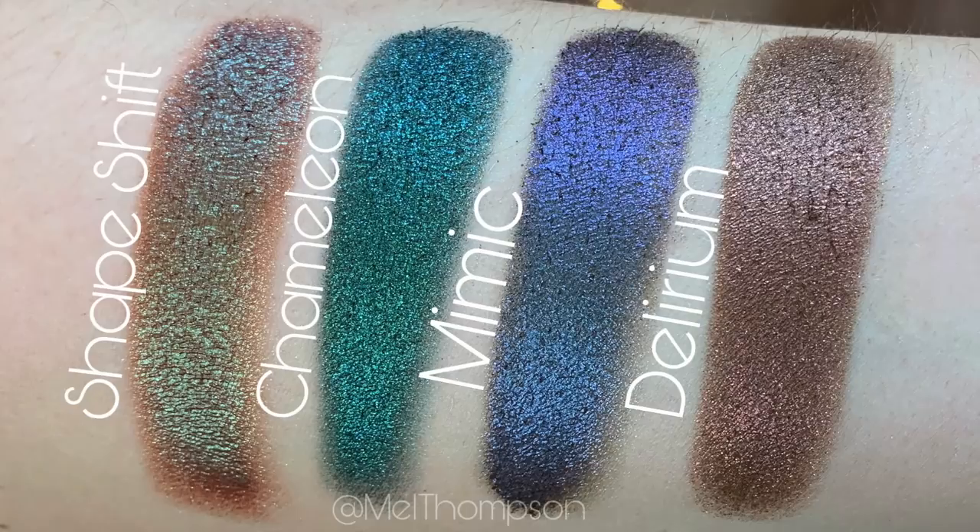Before I get into this eye look and my thoughts, I'm gonna give you guys all the information on the stack. It retails for $48. I do not think that this is limited edition — it does not say anywhere that it is — and we have four different shades: Chameleon, my favorite shade which is Shapeshift, Mimic, and lastly Delirium. For the swatches, Delirium is described as an intense mauve with a rapturous pink shift so vivid you'll think you're hallucinating.